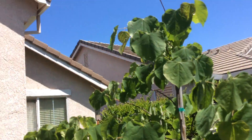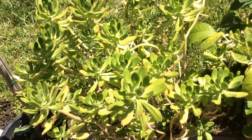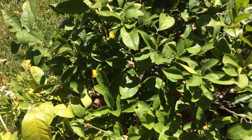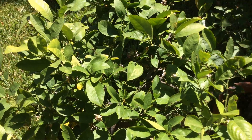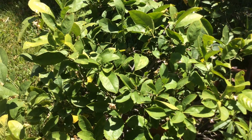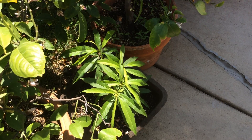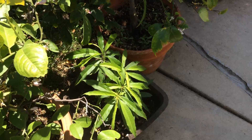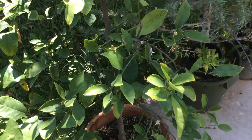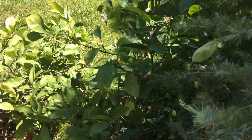An eastern redbud — we got this free from the city. Of course a jade plant; this is probably our favorite. This is a little Meyer lemon tree. The neighbor gave us this — this is a peach. New Meyer lemon as well; this one just wasn't enough.